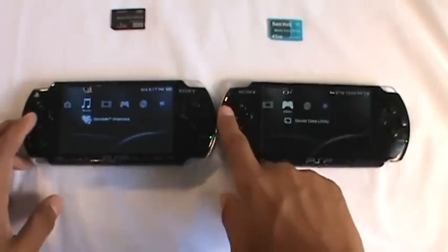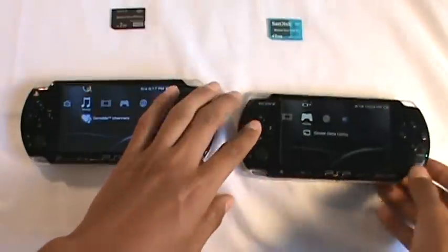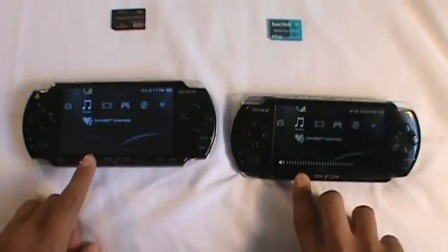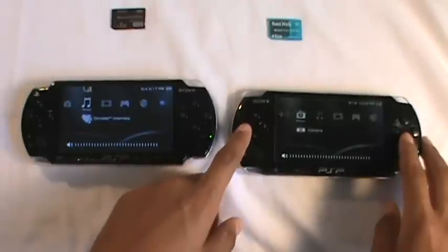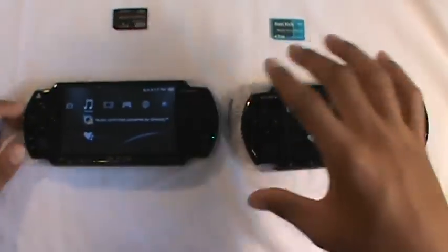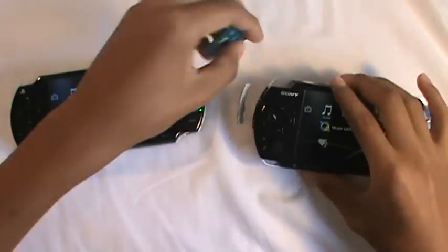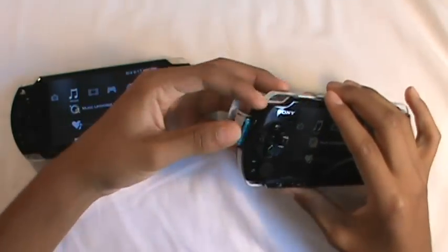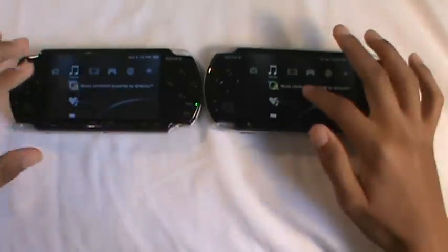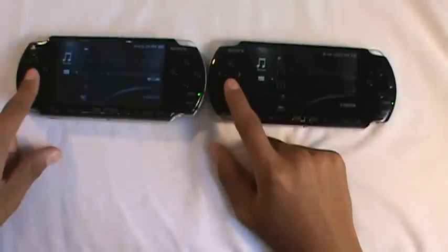So we'll just play some songs. We'll put the memory cards in right now and see which one reads faster. We're putting in this 2GB and this 2GB — they have identical things, same songs, same everything. It's just the 3000 and the 2000. We're going to go down, click music. As you can see the 3000 booted up a little tiny bit earlier — and as you can see these are all the same songs.